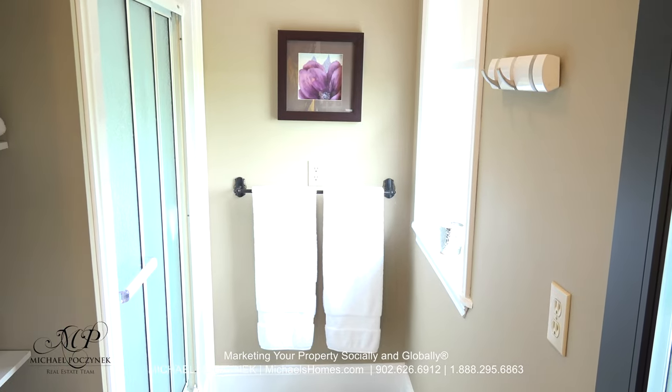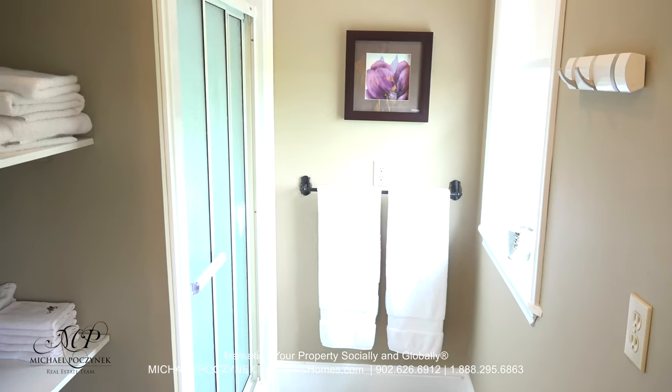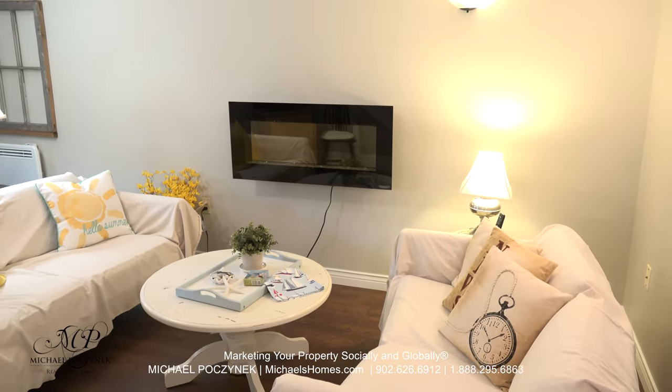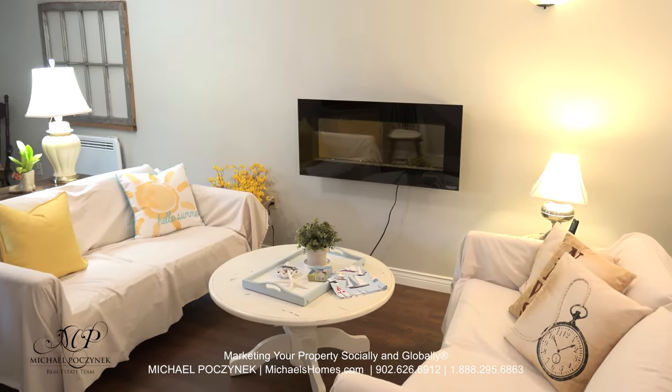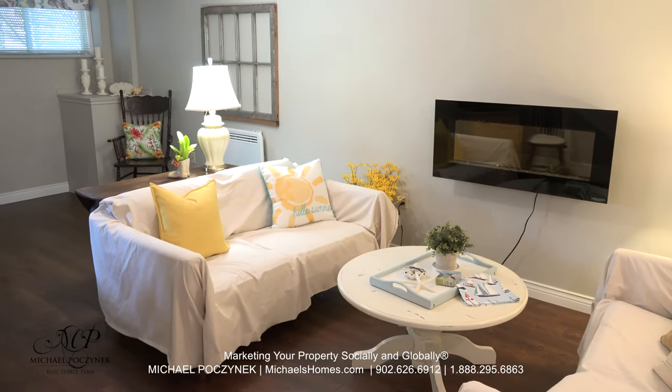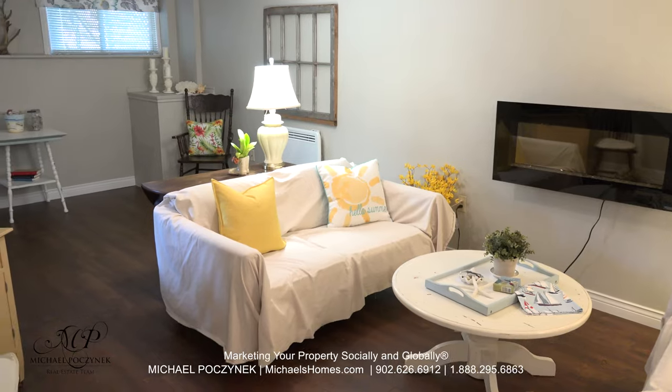The bathroom faces the backyard and also features a bit of a linen closet to the left. Now in the basement, we have a large rec room which is nicely finished, as well as a large storage room and a utility room.